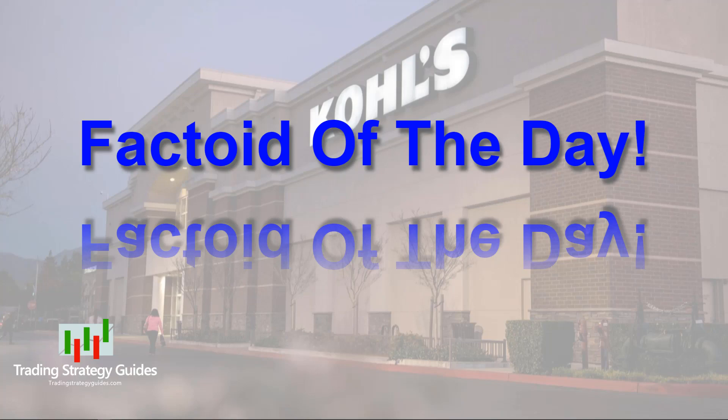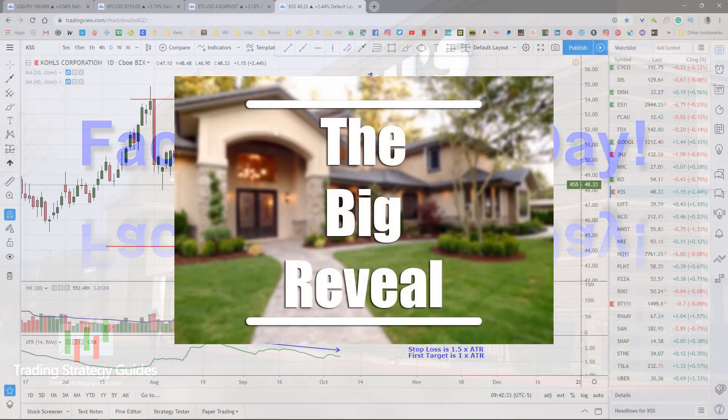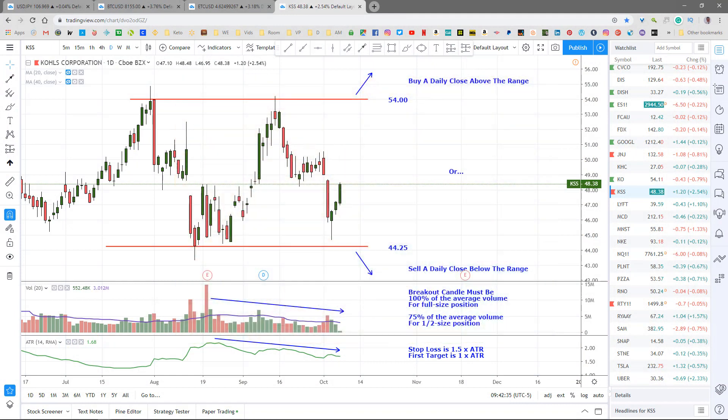Okay, the moment you've all been waiting for — today's stock is good old Kohl's. For those of you unfamiliar, Kohl's is an American department store chain first opened as a corner grocery store in 1927 in Milwaukee, Wisconsin. With 1,158 locations, they are now the largest department store chain in the U.S. They trade as KSS on the New York Stock Exchange and are an S&P 500 component.